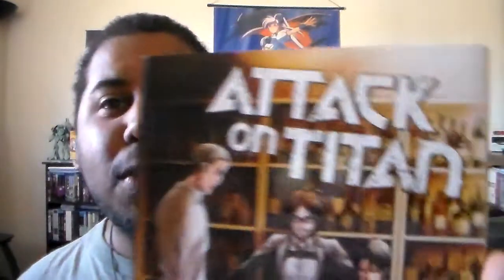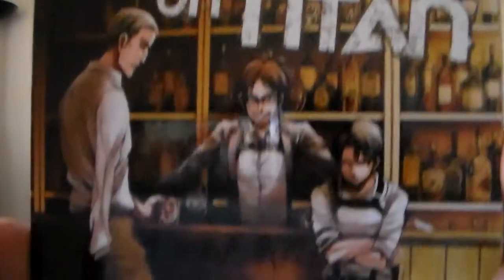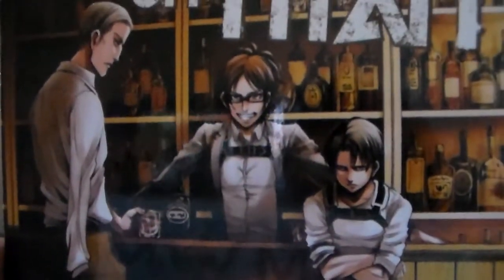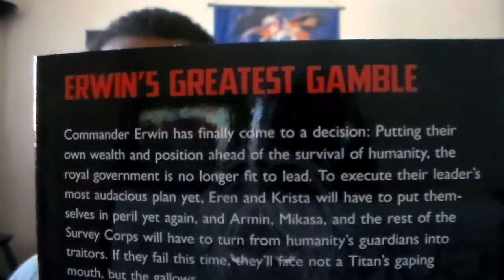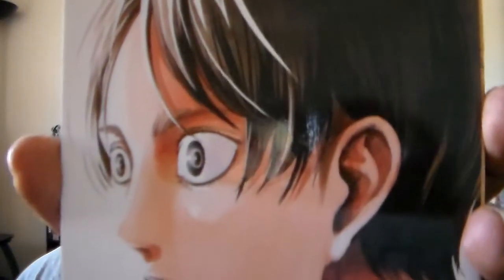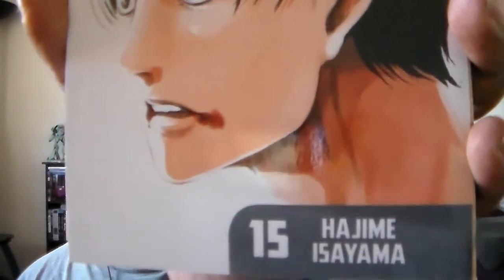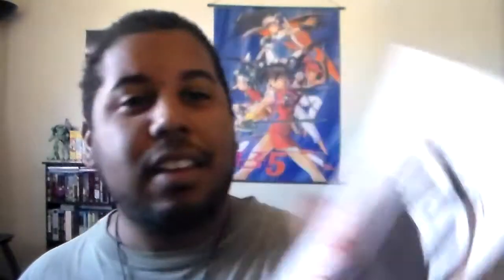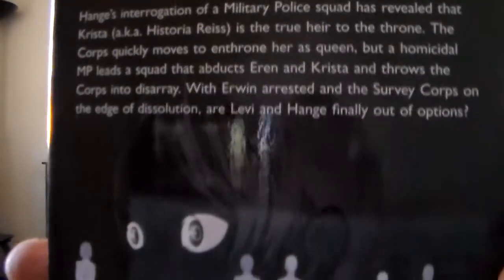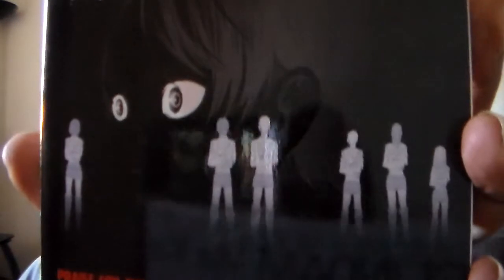Here is volume 14. Close look there — here's the back. Here is volume 15, very nice, and here is the back. That back cover there is really cool.